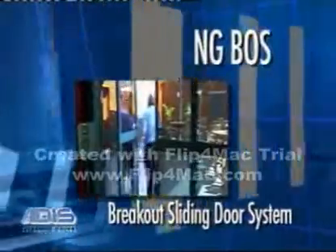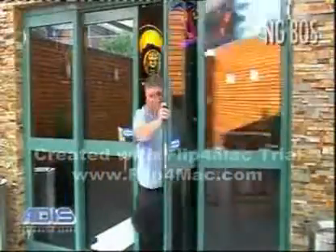The NG-BOS is a breakout sliding door system. The sliding door panels can also swing out in panic situations or where a larger opening is needed for better access.